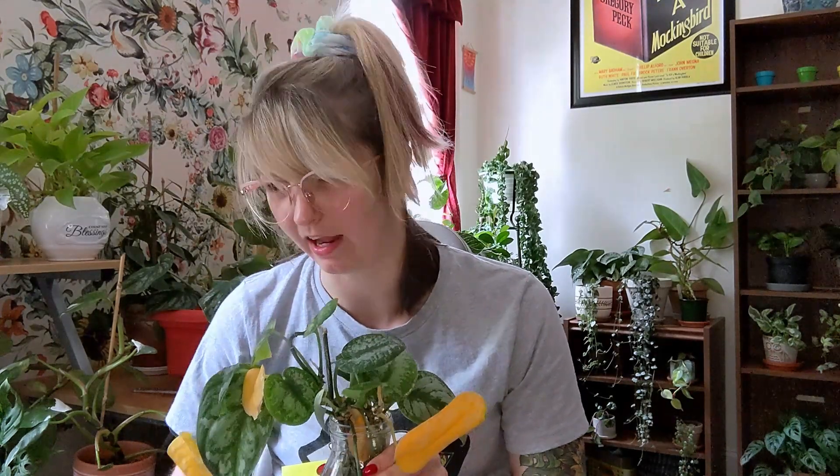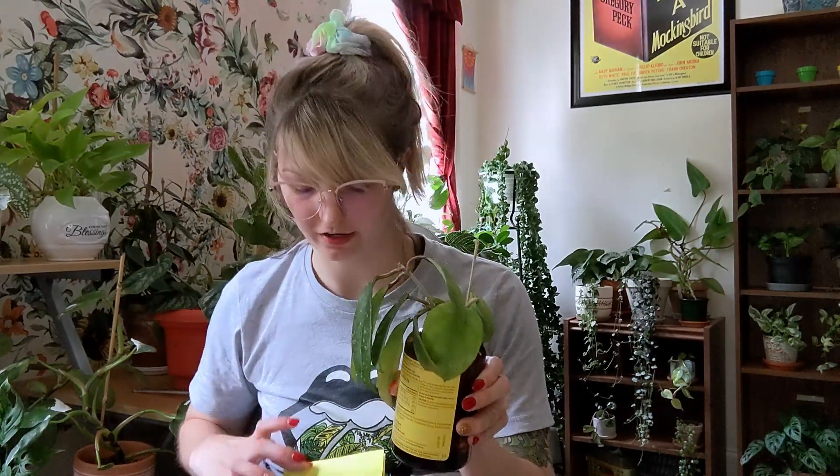Here we've got some kind of Hoya. Let me refer to the note. The options are Australis, Linearis, Alba Marginata, Megaphylla, Parenthesis Latifolia, Fertunia, Pubicalyx, and Cardiophylla.